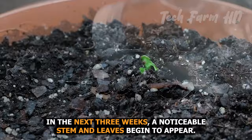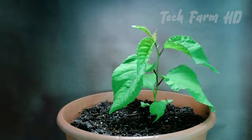After proper care, seeds take 90 to 150 days to germinate. In the next three weeks, a noticeable stem and leaves begin to appear. Cherry farming is not just a lucrative part of life but a way to show care towards nature.